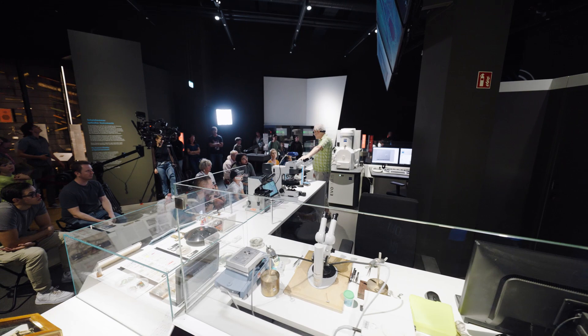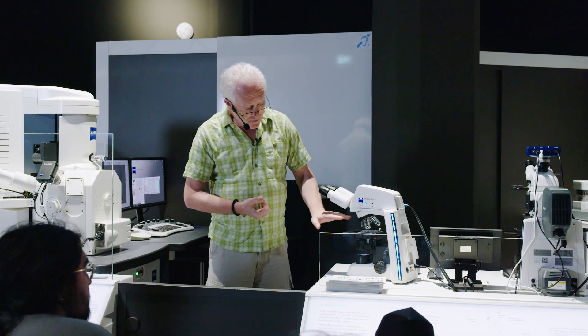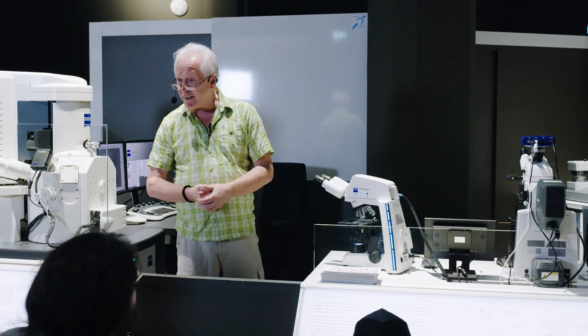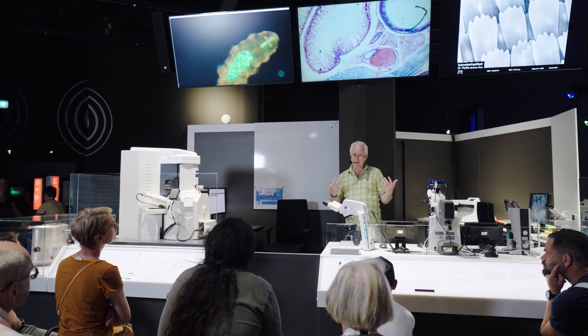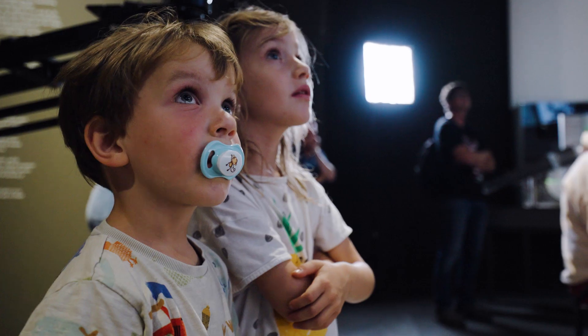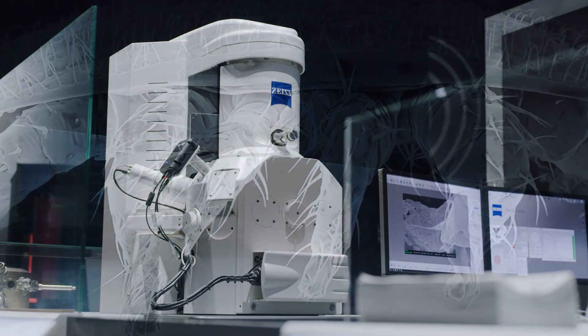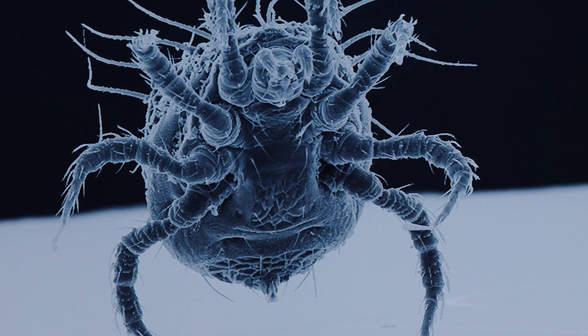In the Microscopy Theater, you will see classical methods of light microscopy, especially reflected light and transmitted light techniques. Thanks to new equipment that we have received from Zeiss, we can now also show visitors fluorescence microscopy and polarization microscopy. And there is also a scanning electron microscope that produces images which are particularly impressive, given their great depth of field.